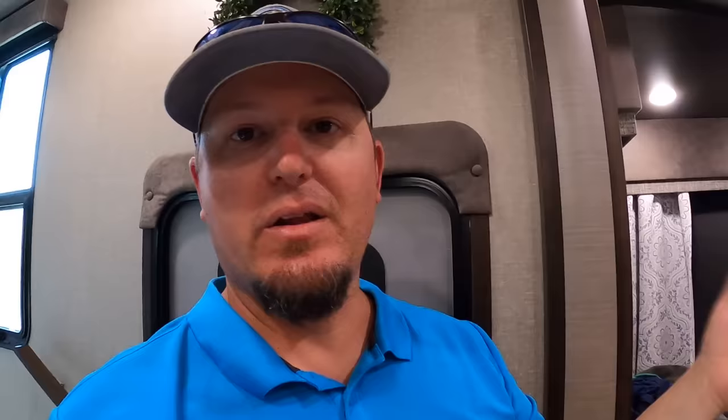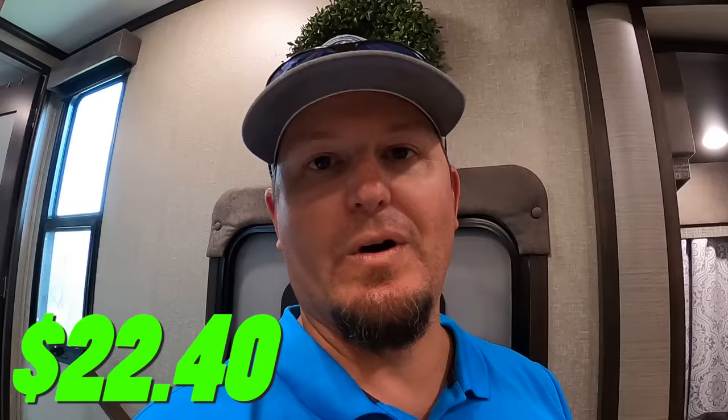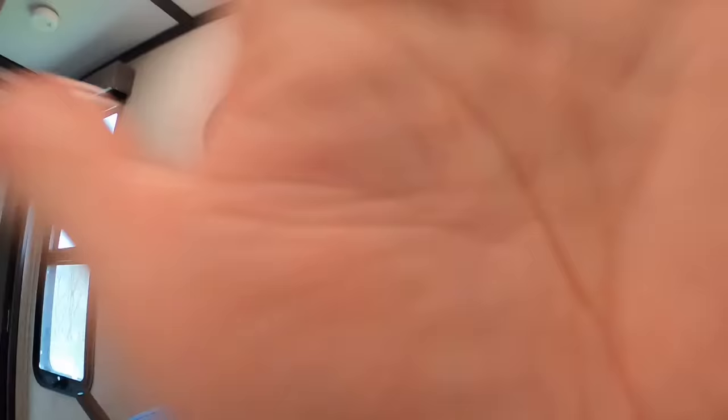As we started traveling more it seemed like every time we moved, more things were falling apart — more specifically the trim pieces in our ceiling. Several of them eventually fell down while moving. Another trip to the hardware store and $22.40 later, we installed better fasteners and glue, and they haven't fallen down since.